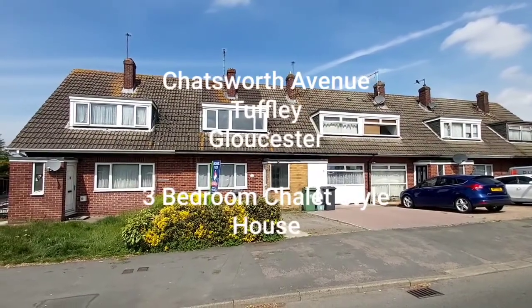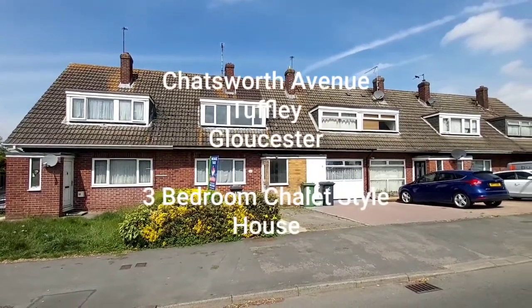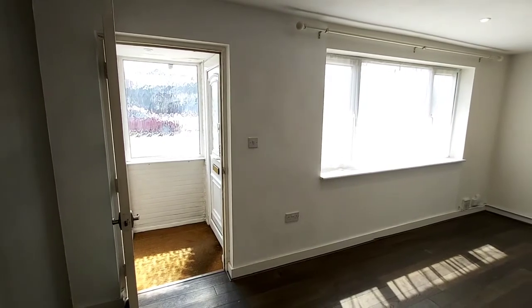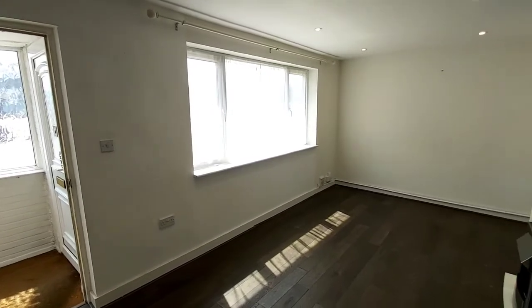So this property is Chatsworth Avenue, Tuffley, Gloucester. There's a very small entrance porch area which then leads straight into the lounge, which is obviously at the front of the property.